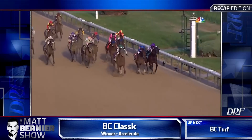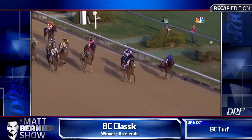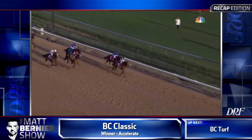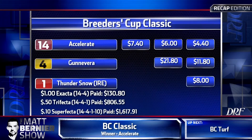Roaring up between those two as they arrive at the eighth pole, then Yoshida, Axelrod, Gunna Vera closing in late. It is Accelerate coming down to the 16th pole in front, Thunder Snow on the inside is next, then Mendelssohn, Gunna Vera, and Yoshida on the far outside. They're coming to the wire and Accelerate wins the Breeders' Cup Classic for John Sadler. Gunna Vera a giant second at odds of 30 to one, Thunder Snow third at 14 to one, and Yoshida rounds out the superfecta at 14 to one.